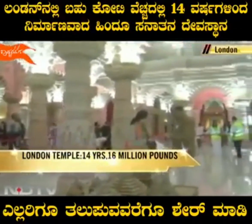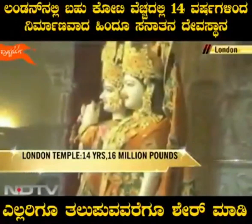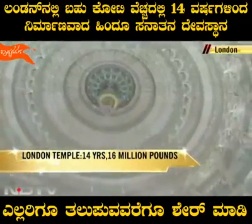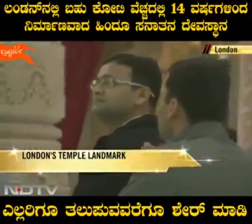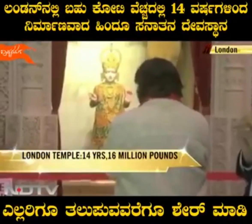It's taken more than a decade to build with many financial hurdles along the way, ultimately costing a whopping 16 million pounds. But one look at the gleaming interiors with 41 marble deities made in India — including those of Guru Nanak and Mother Teresa — and it's clear why this has cost a fortune to build.